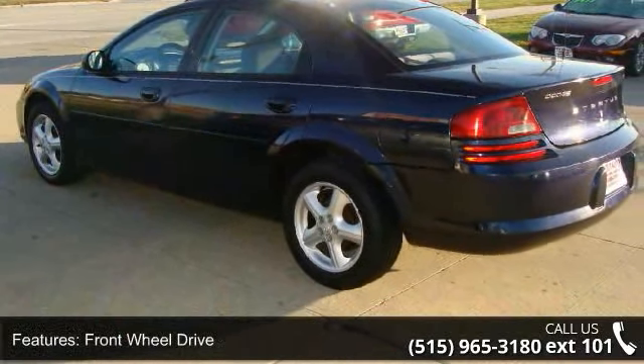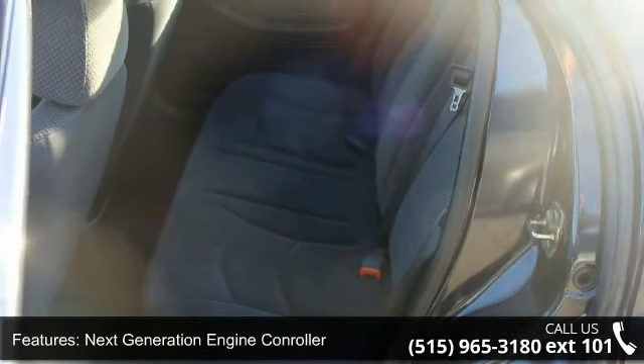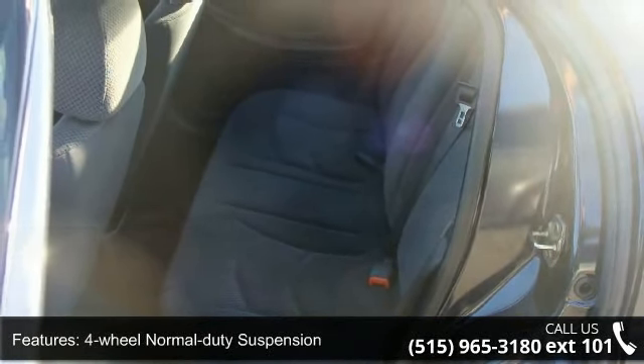PWR rack and pinion steering, black grille, tinted windows and color-keyed instrument panel bezel included, tachometer, stowage bin.